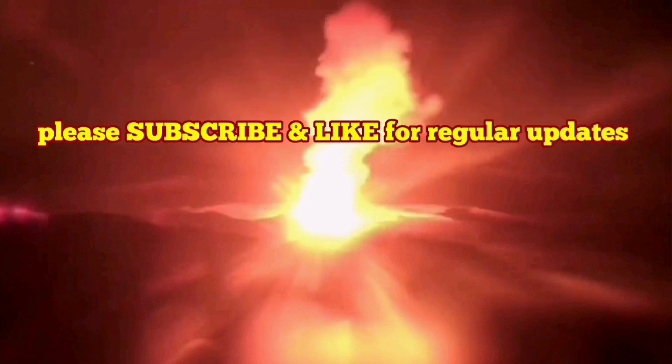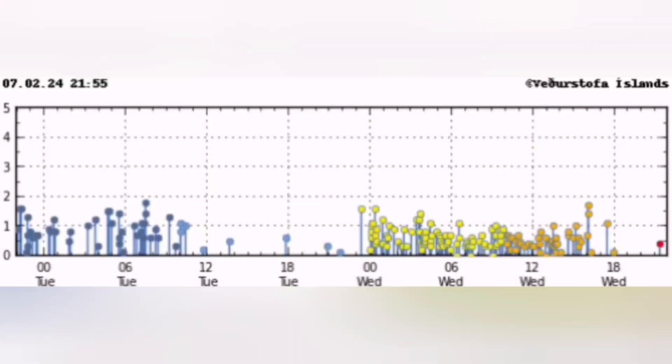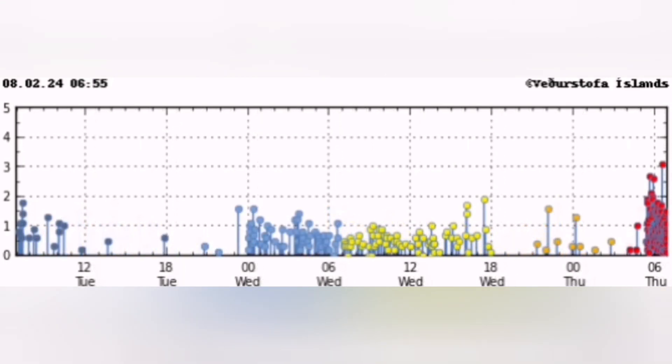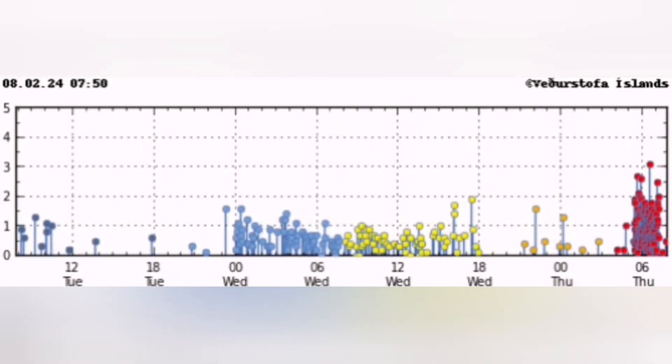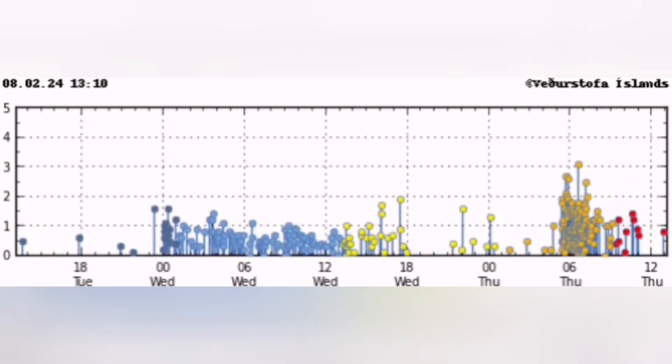How do we know the eruption has started? This is the Reykjanes Peninsula and this is the Schwarzsenghi Volcanic System that we are talking about. You see a cluster of earthquakes appearing, concentrated in a certain area — in this case near the Schwarzsenghi Volcanic System. Before that you see just waves of earthquakes appearing on the chart, then a huge cluster, and they are intense, very close, up to magnitude 3 on the Richter scale.